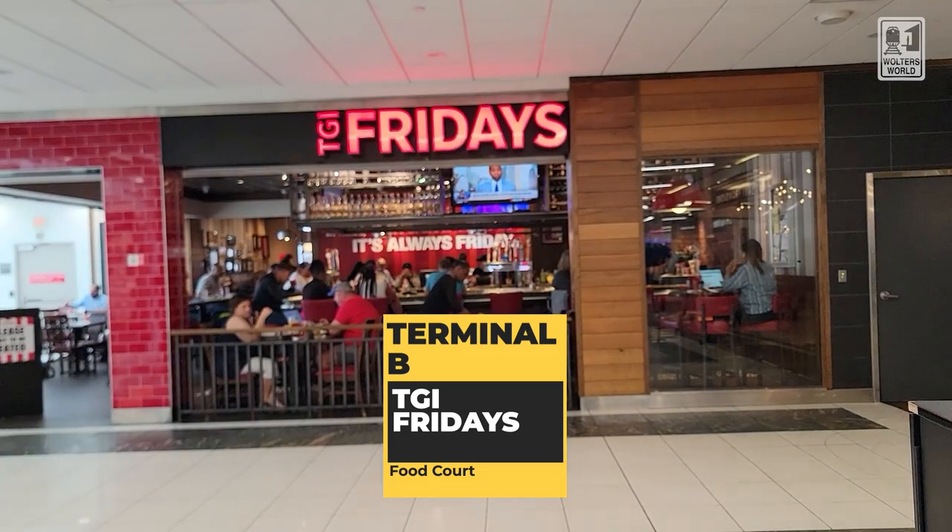Moving through the middle of the food court to the other side, there's more stuff on the other side of the food court area. When you get there, yes, there is a TGI Friday's where you can get your burgers and wings.